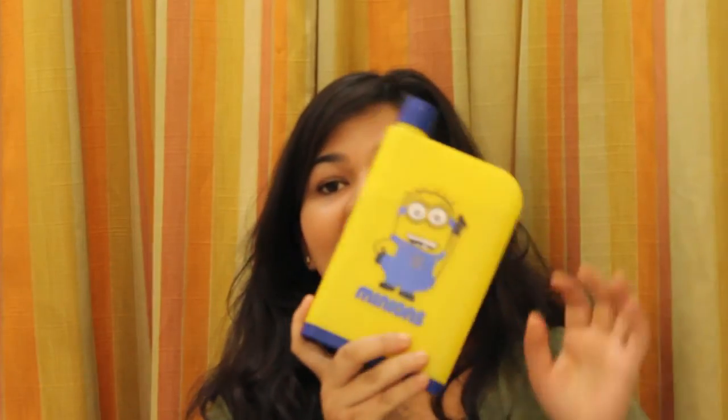So now let's just dive into my bag. The first thing that I have is this notebook water bottle. And you do not want to see what's printed on it — it's the Minion. I'm not a Minion fan, but still, I got this bottle. So the first thing is the water bottle.